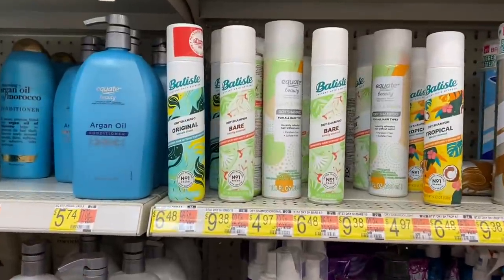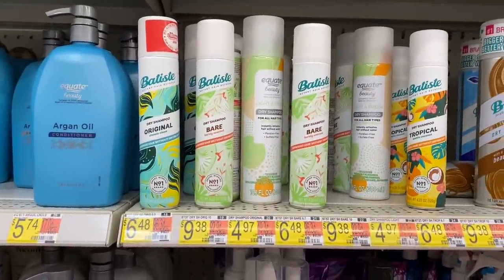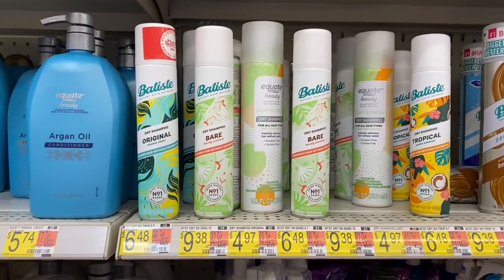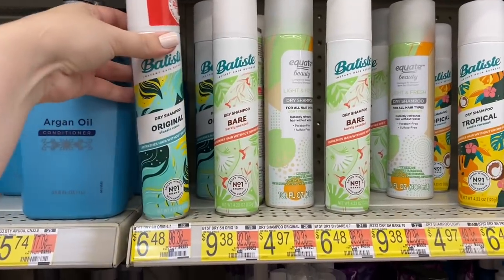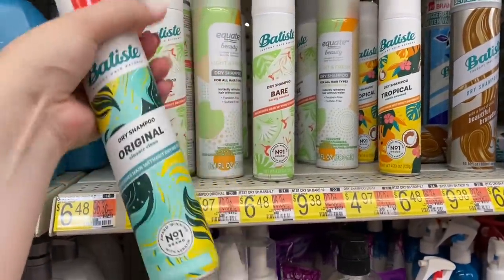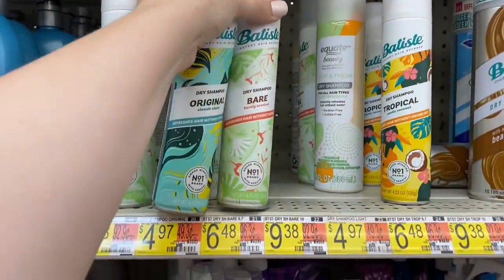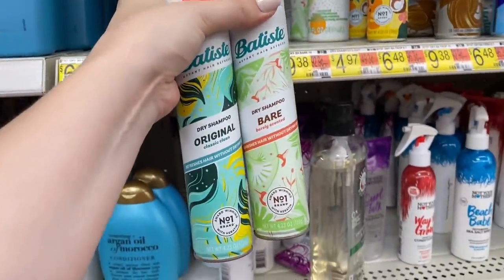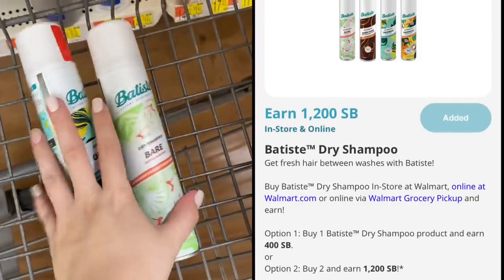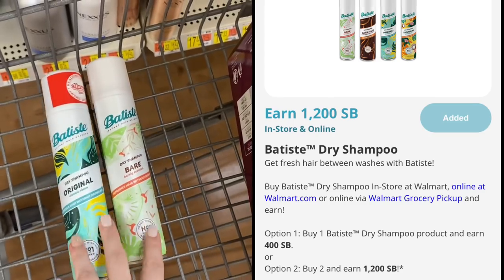Now we're going to do a really hot Swagbucks deal on the Batiste dry shampoo. I never see deals on this stuff, so I'm definitely grabbing these. We're looking for the original, the bare, or the tropical. These are priced at $6.48, so we grab two for $12.96. Swagbucks is going to give us $12 back for buying two, making these only $0.48 each.